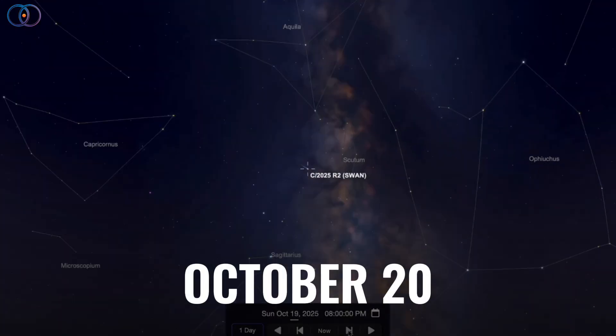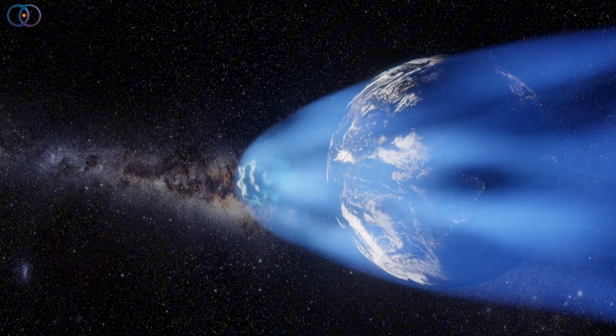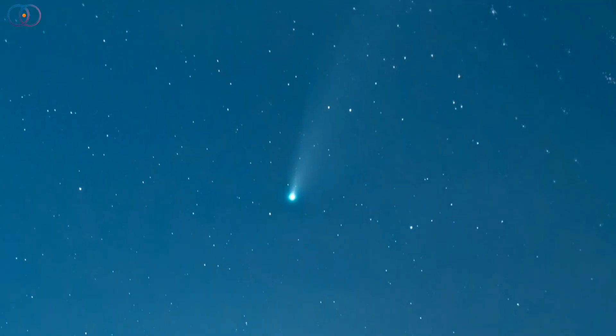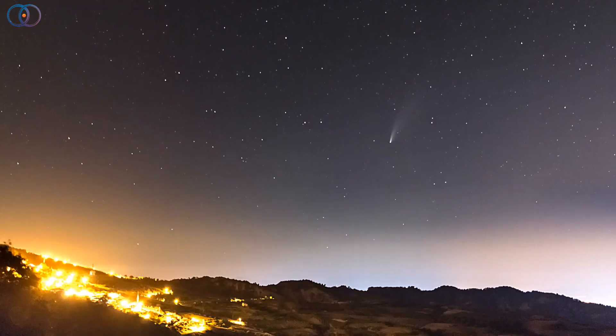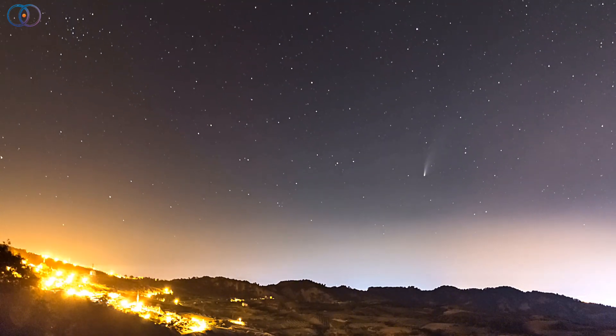By October 20th, the comet reaches its closest approach to Earth. It won't be dangerously close, but it will be at its brightest and moving quickly through the sky. That's when you'll have the best chance of spotting its tail stretching away from the sun. Even if you only have binoculars, you'll get a wonderful view, and on very dark, clear nights, there's a chance it could be faintly visible without any equipment.